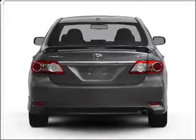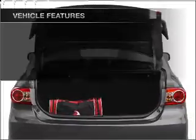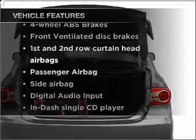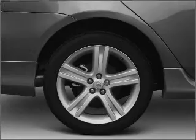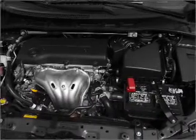Brake safely with the anti-lock braking system. And with these notable features, you won't want to miss out on the opportunity to own this amazing ride: air conditioning, power steering, power mirrors, and AM-FM stereo with a CD player.